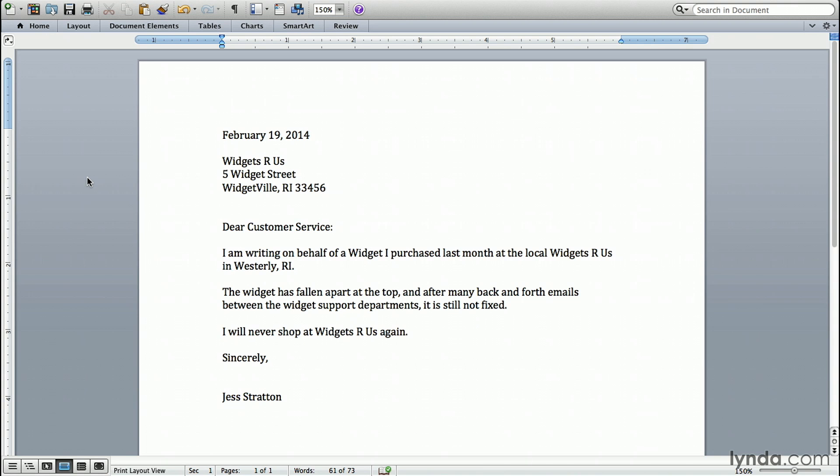Number one, if your product doesn't work, you can't actually produce anything with it. But number two, if you write a letter and nothing comes out of it, it was a big waste of time, and we don't like that around here. We like results. And if you're watching Monday Productivity Pointers, you probably do too. So today, I'm going to show you how to make sure you get results from your letter. Let's dive right in.